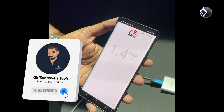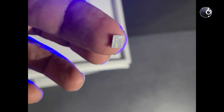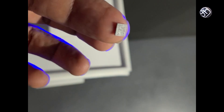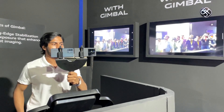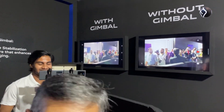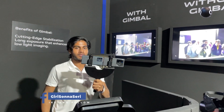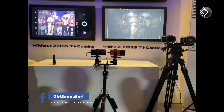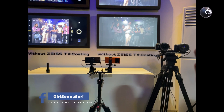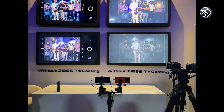You can see that Vivo is going big on 5G in India. You can see the camera placed on your hands with gimbal stabilization — they have a demo here. Carl Zeiss is using a special coating to improve the camera, and they gave us a quick demo of that as well.